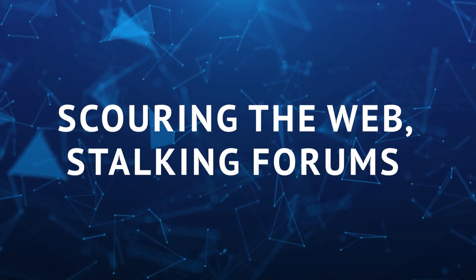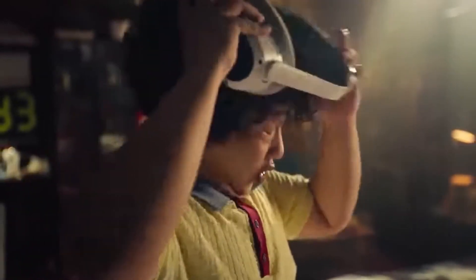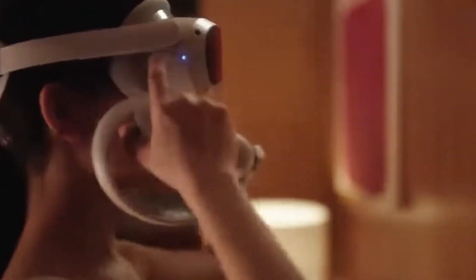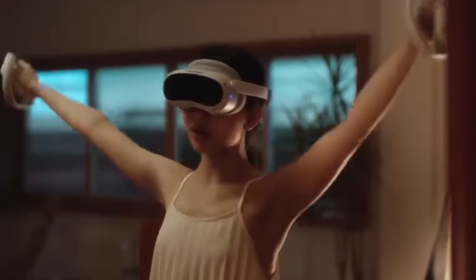Scouring the web, stocking forums, and keeping an ear to the ground — there's an inside scoop on what could be the next big thing in the VR universe. From epic upgrades to potential game-changing features, all the beans are about to be spoiled.